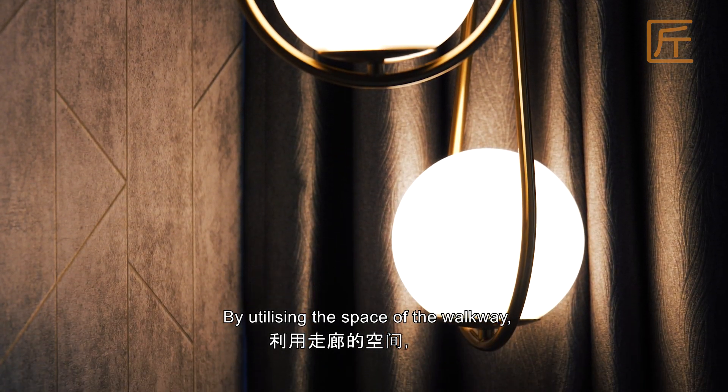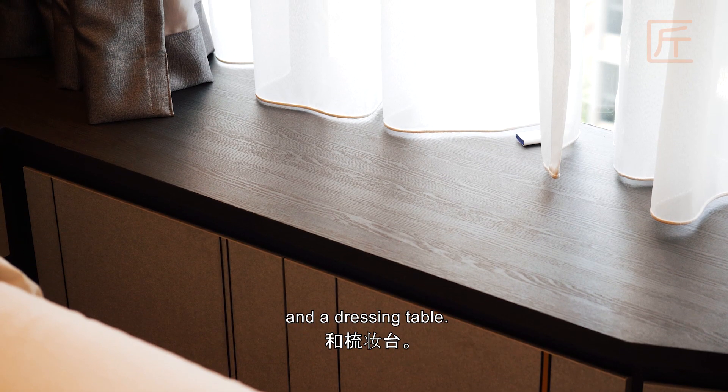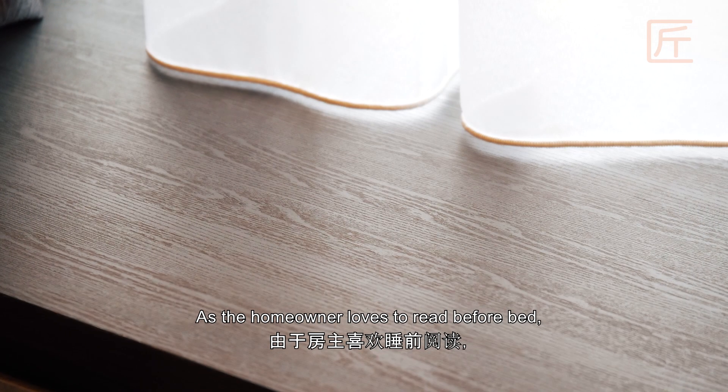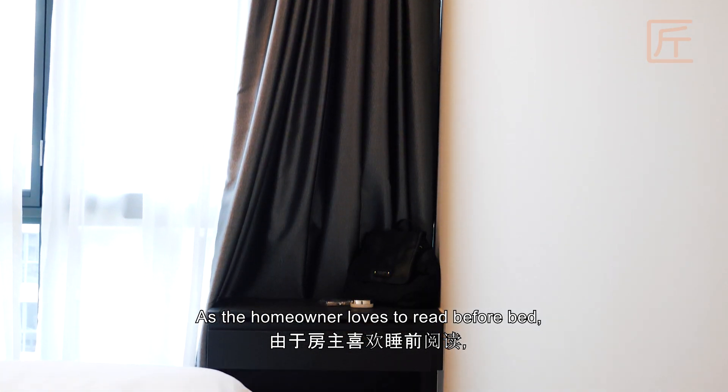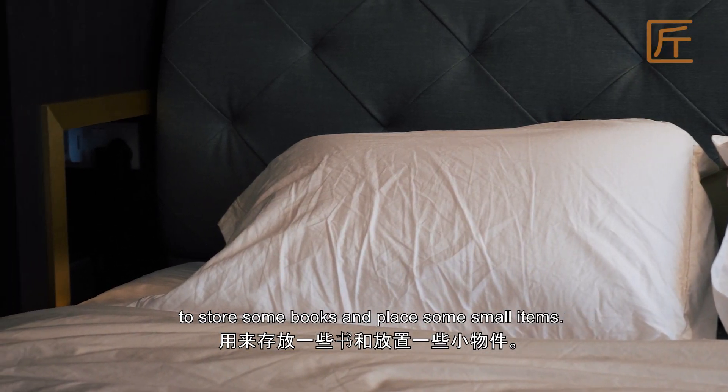By utilising the space of the walkway, we were able to extend the window settee to create a bedside table and a dressing table. As the homeowner loves to read before bed, we also designed a niche at the side of the wardrobe to store some books and place some small items.